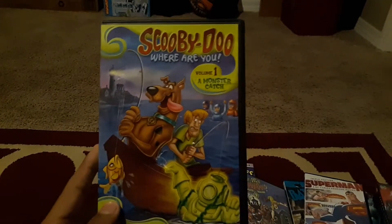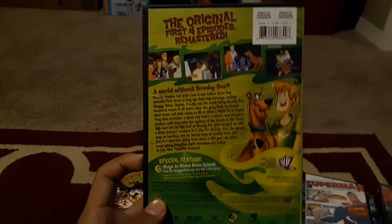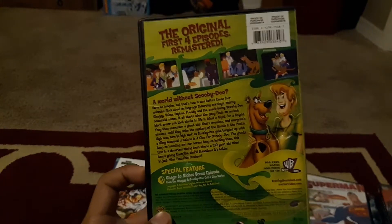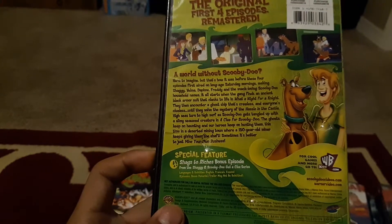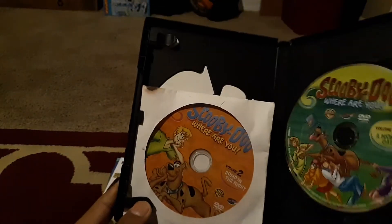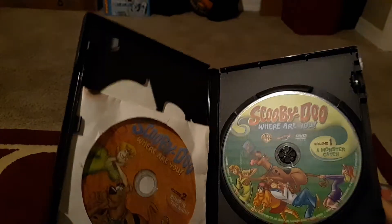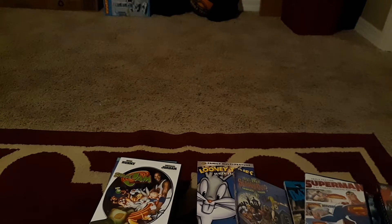Next we have Scooby-Doo Where Are You — a complete first volume, A Monster Catch. They have season sets at Walmart so I'm going to pick some up. This has the original first four episodes remastered, and there are actually eight episodes total plus a bonus episode called Shag's to Riches, making it nine. Inside we have Volume 1 and Volume 2. I've probably seen some of these on Boomerang reruns, but I remember the first and second episodes — not the third and fourth.